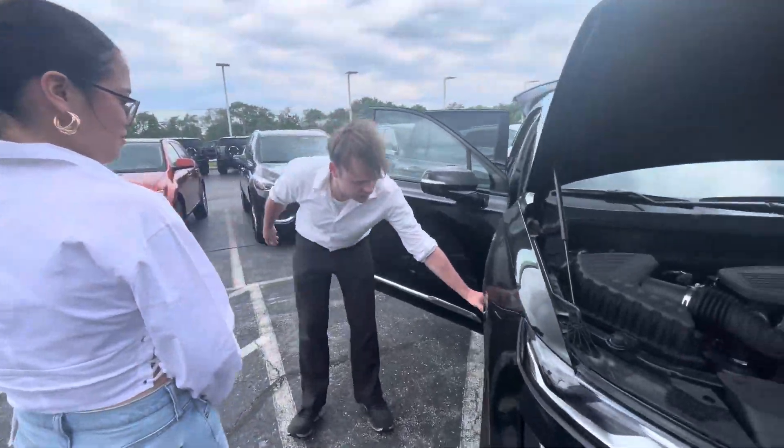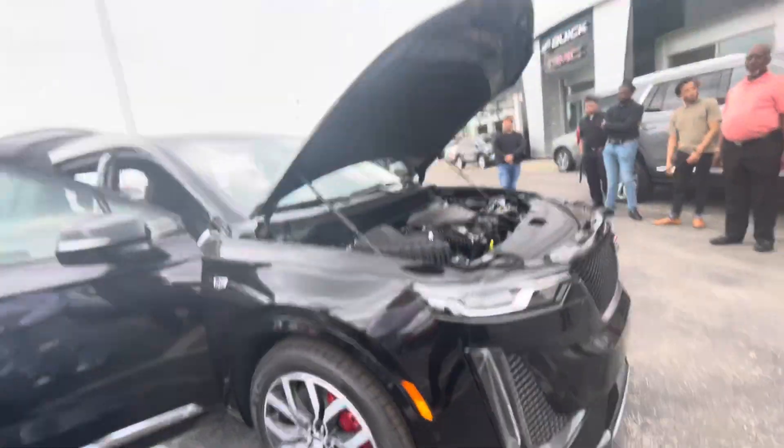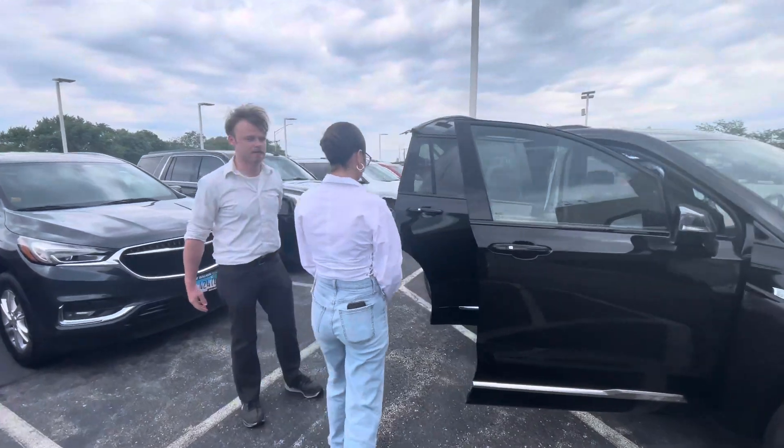20-inch tires, 18-inch rims, and beautiful bright red calipers. Come around to this side if you'd like to take a step inside the vehicle.